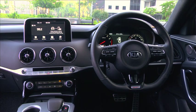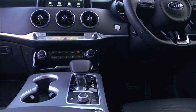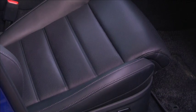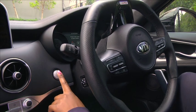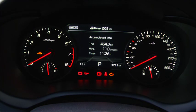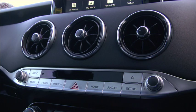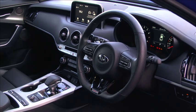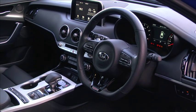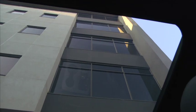The Stinger's grand touring intentions are evident from the moment you climb inside. The cabin is cocooning but not cramped, the seats comfy yet supportive. The low-slung driving position with the wide center console is reminiscent of GTs of the past, like the Jaguar XJ-S and the Porsche 928. But visibility out of the cabin is surprisingly good, even through the steeply raked rear windscreen.